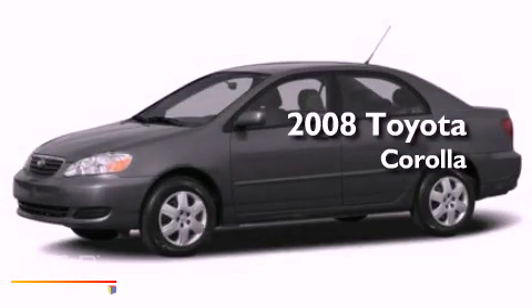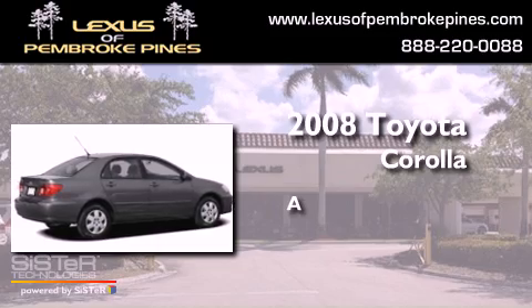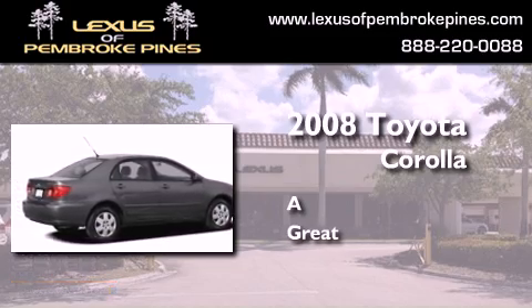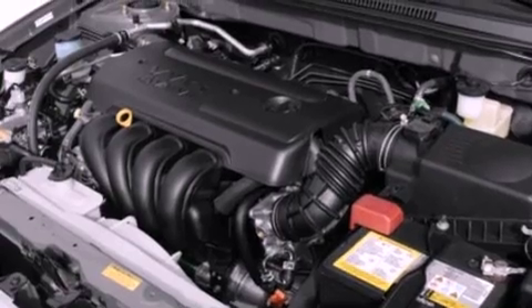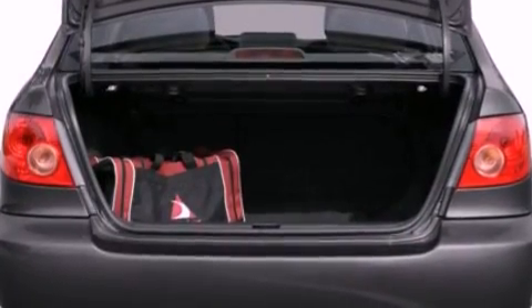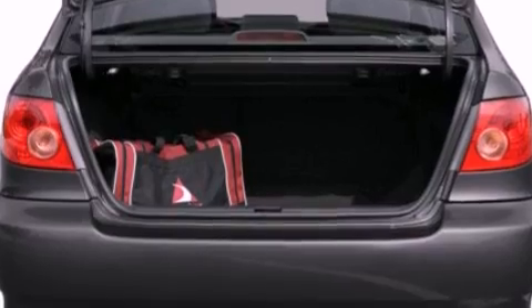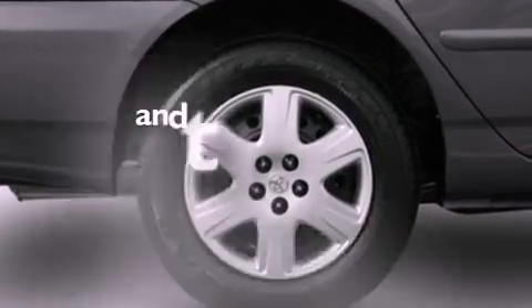This is a 2008 Toyota Corolla. Features include air conditioning, a rear window defroster, variable valve timing, a chrome grille, a passenger side airbag, and this vehicle has less than 62,000 miles.